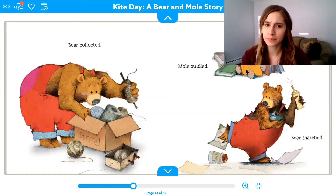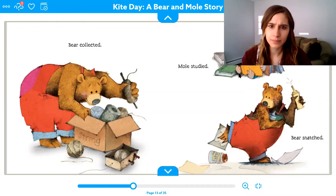Mole studied. What's mole doing? He's reading. He is reading a book. Bear snatched — what do you think bear has on his foot? It looks like it's stuck. It's glue. Our back sound and then our tongue goes up for L — G-L-oo, glue. I wonder what they're going to do with that string and glue. Mole's studying up on something.